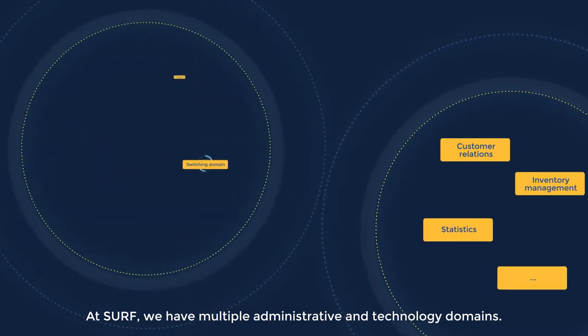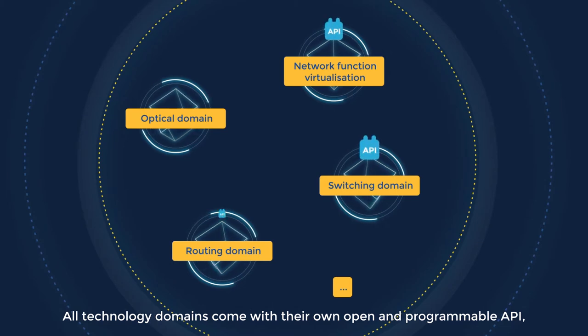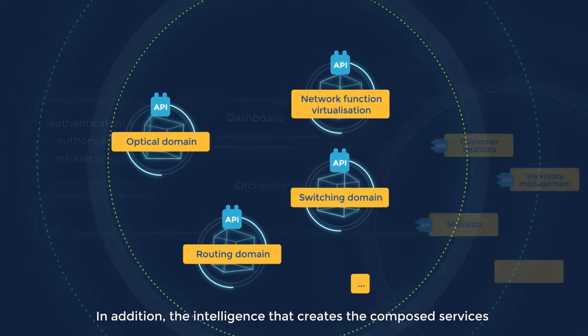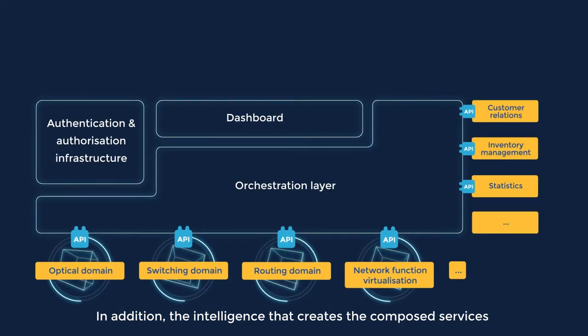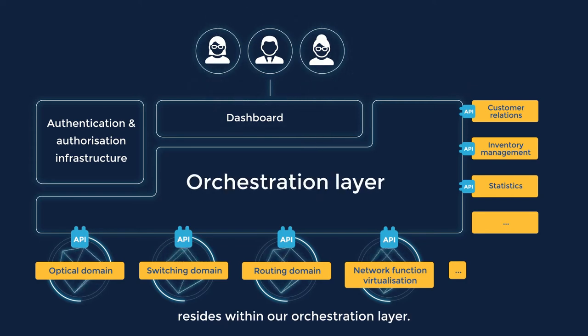At SERF, we have multiple administrative and technology domains. All technology domains come with their own open and programmable API, so they can be configured automatically. In addition, the intelligence that creates the composed services and offers them to the users resides within our orchestration layer.